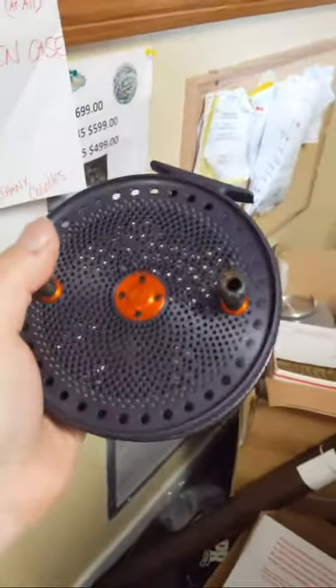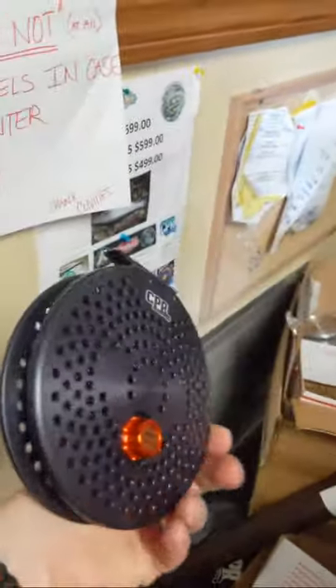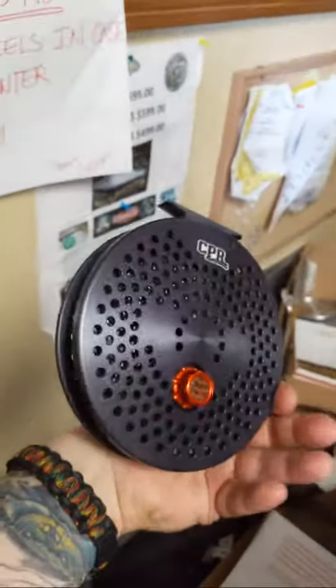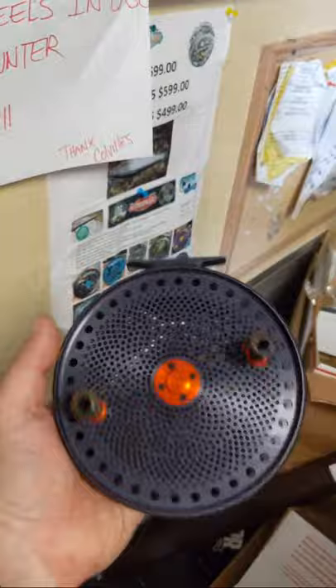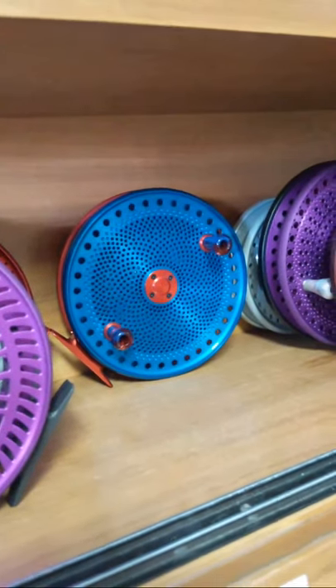I have a Delta right here — this one is all gunmetal. This is our fully ported model, one of our lightest models we have. Really pretty reel. And if there are any Buffalo Bills lovers out there, we've got a Buffalo Bills Delta right there.